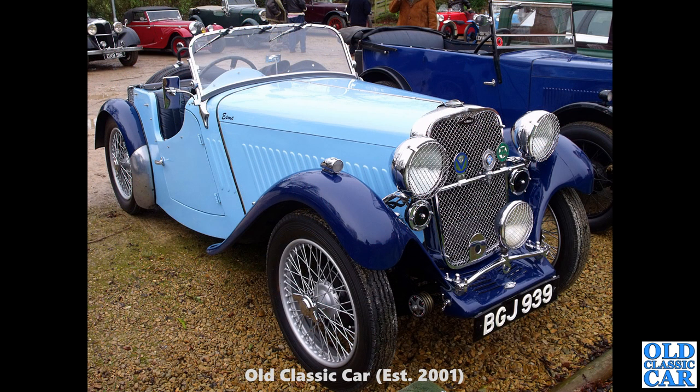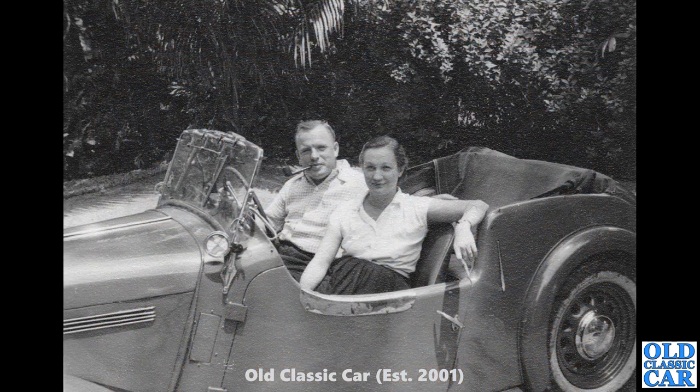Next up, a Singer Le Mans — BGJ939, registered in July of 1934. I had a quick look on the DVLA website; this particular Singer hasn't been taxed since 2017, so perhaps it's off the road for a bit of restoration work. If you know what's happening to this car, please let me know in the comments. Now another old black and white photo — another example of the Singer Roadster, the SM Roadster. It's got ventilated wheels, so I think this will be a Singer Roadster 4A.